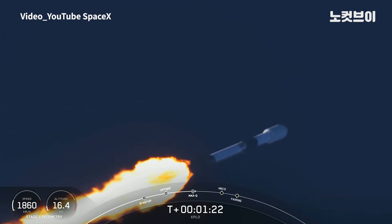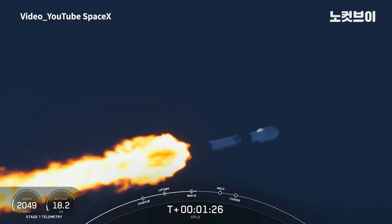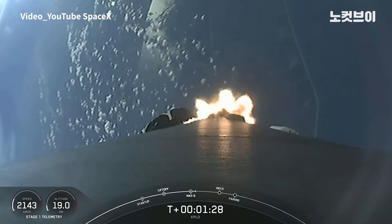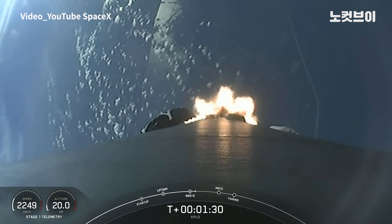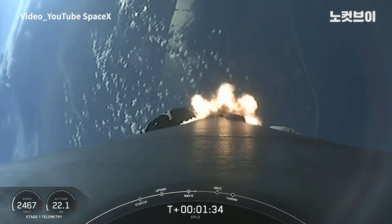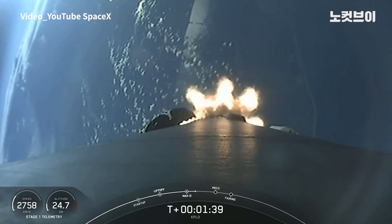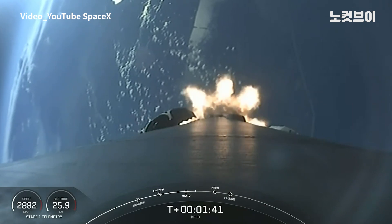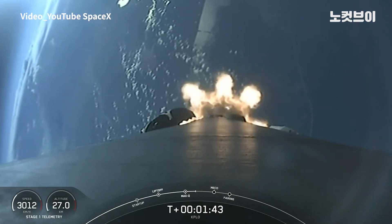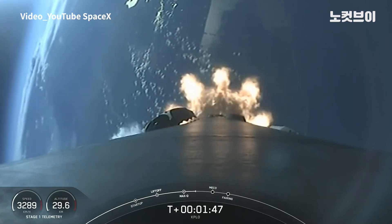We have three events coming up in quick succession in about a minute. First up is MECO, that stands for Main Engine Cut-Off, followed by Stage Separation and then SES-1, which stands for Second Engine Start 1. Main Engine Cut-Off is where the nine engines on the first stage will shut off in preparation for stage separation. That is where the first and second stages will separate from one another.